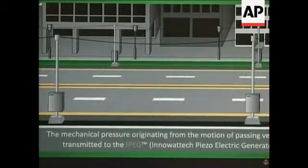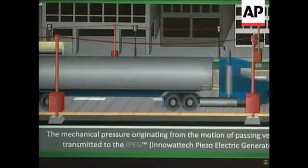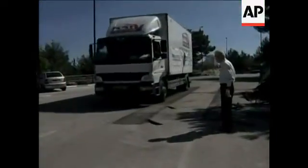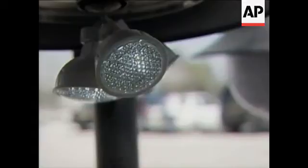Inowatek believes it can generate energy up to 50 percent cheaper than solar-generated power, without the cost of the associated infrastructure. While no concrete plans are in place to start implementing the technology, Inowatek says it is in negotiations to begin embedding generators in Israeli roads. Tim McGuire, the Associated Press.